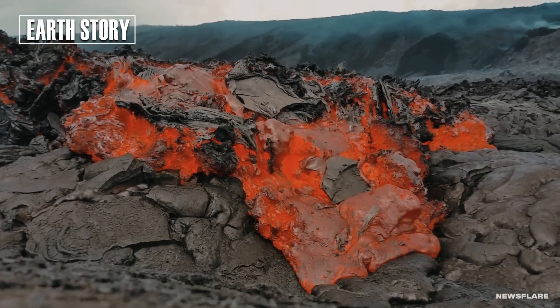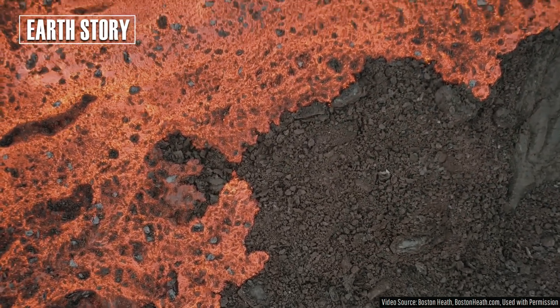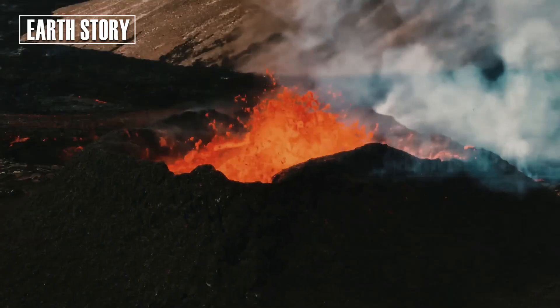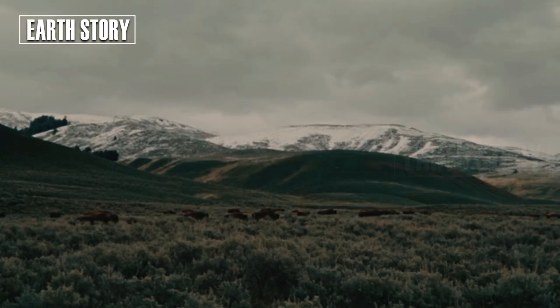Yellowstone rhyolite has a characteristic texture that records how lava flows developed. Basaltic lava is found only outside the Yellowstone caldera, much of it in the northern part of the park near Mammoth Hot Springs. Basaltic lava is also common in the Snake River Plain and Craters of the Moon, west of Yellowstone National Park in Idaho.